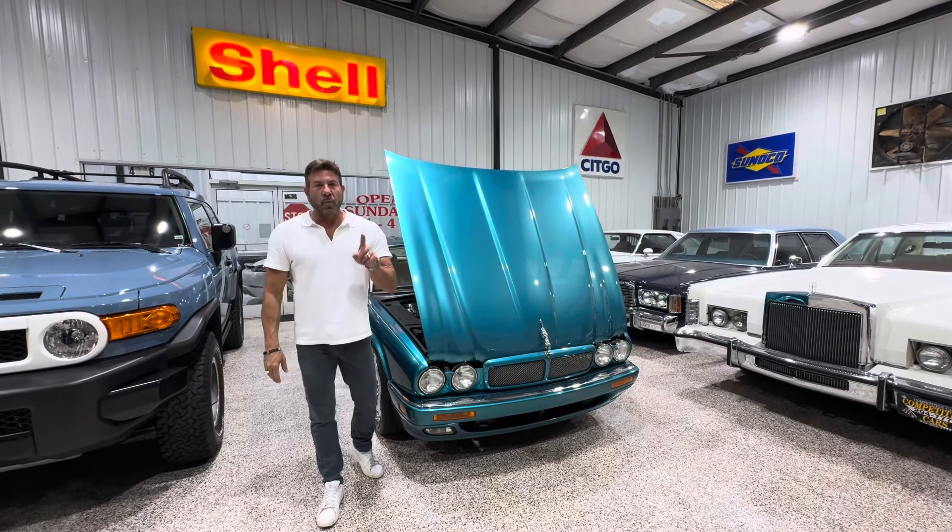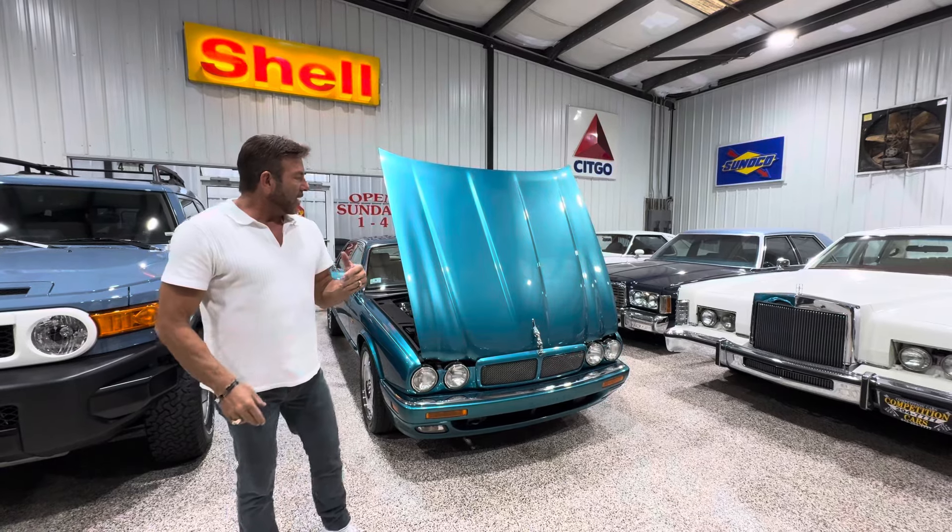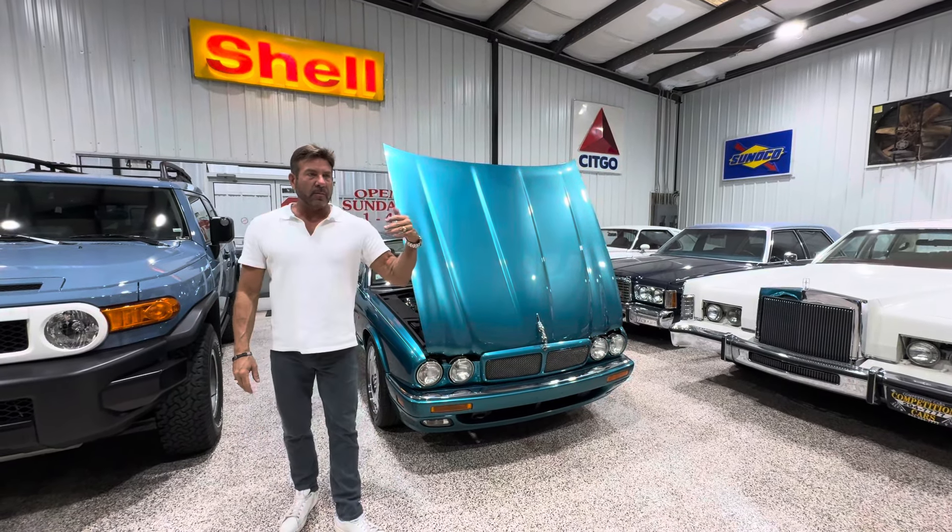Hey guys, it's Bill from Competition Cars. We've got one day left in the auction on my 95 Jaguar XJR, and I've decided to go ahead and do a video. I want to answer some last-minute questions.